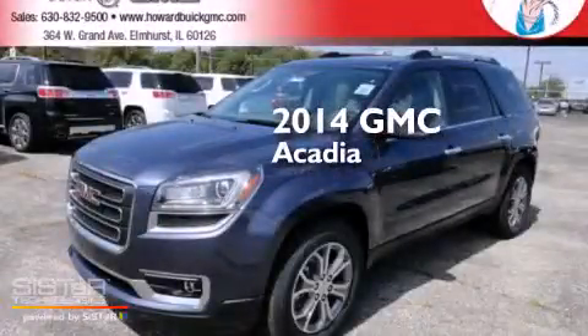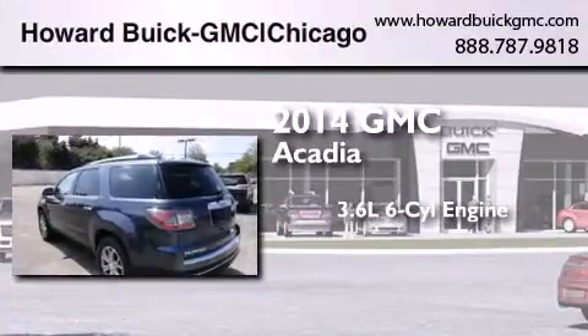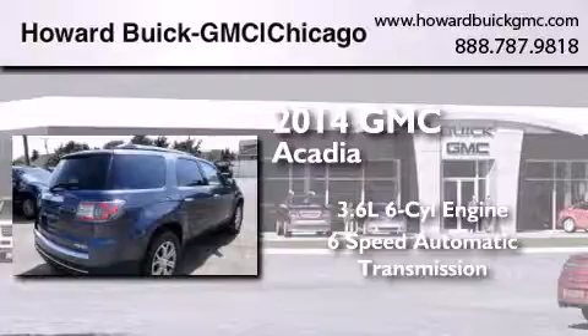This is a brand new 2014 GMC Acadia. It features a 3.6-liter, six-cylinder engine, a six-speed automatic transmission, and all-wheel drive.